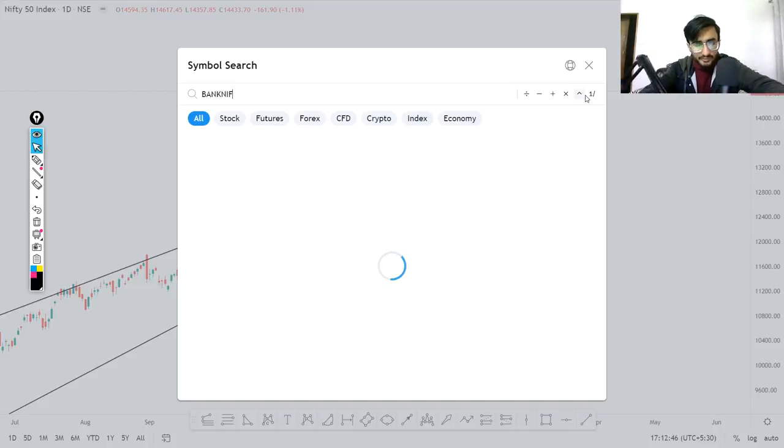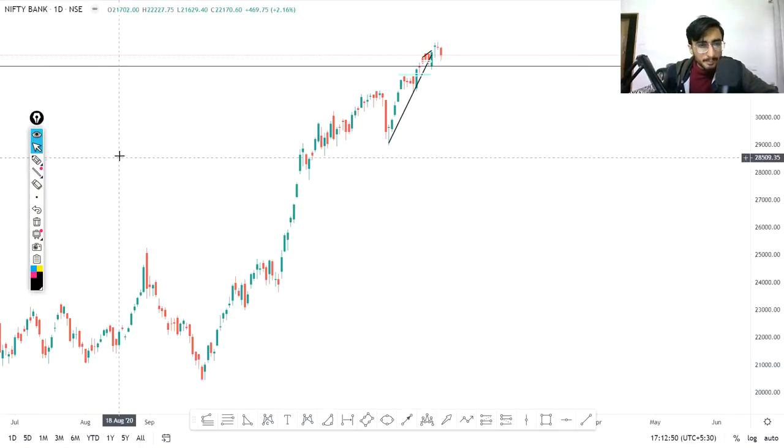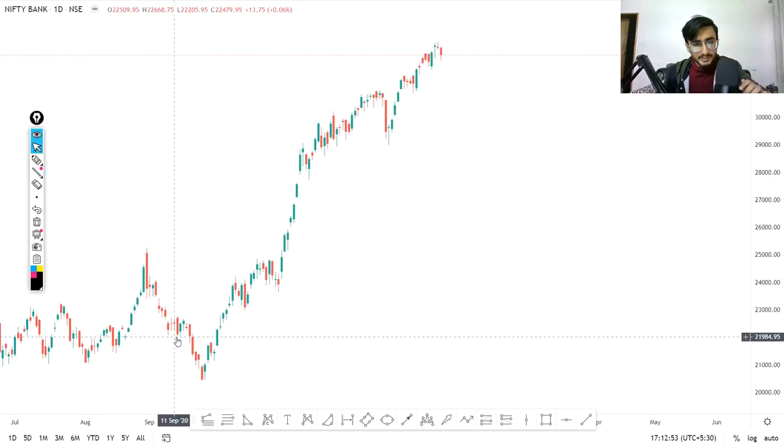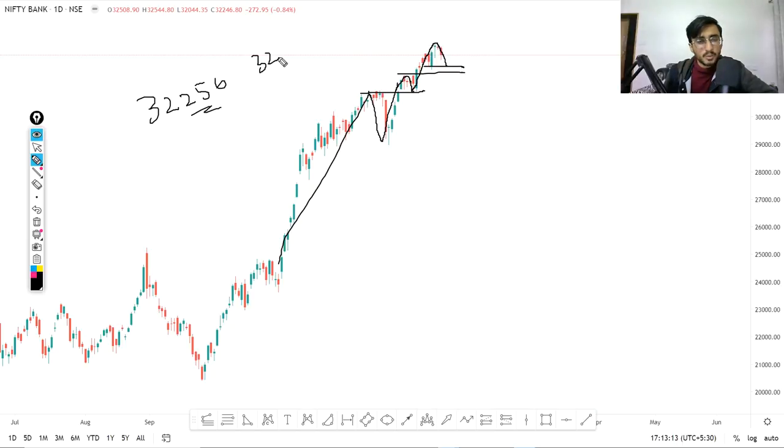Let me show you Bank Nifty as well. You can see one sharp up move, then a fall, and it gave a breakout with a retest at this particular point, then an upward move. If it falls again, chances are it can come back to this level. Right now Bank Nifty is trading at 32,250. If it breaks 32,190, chances are it can come down.